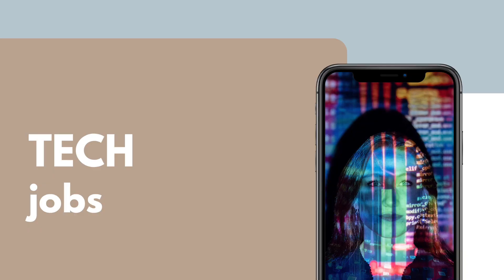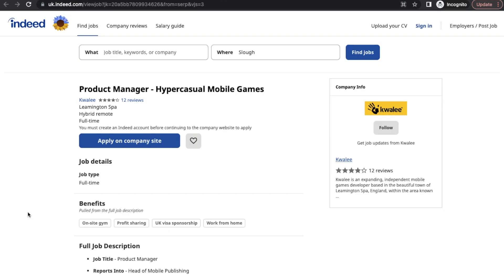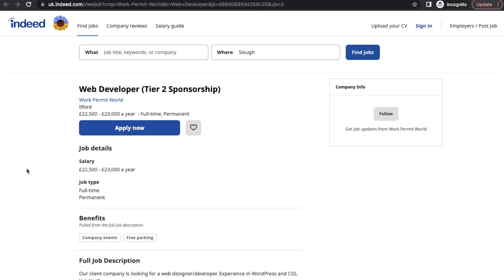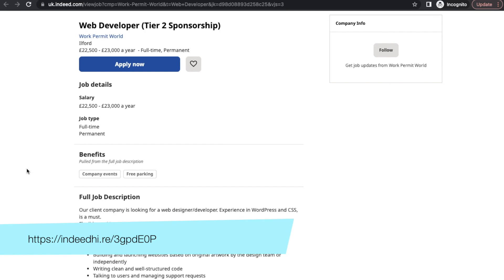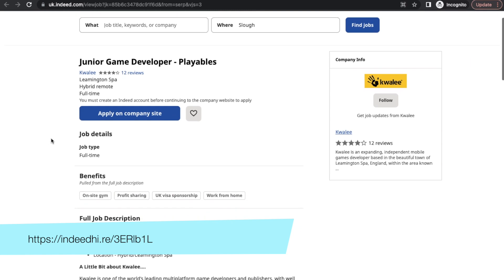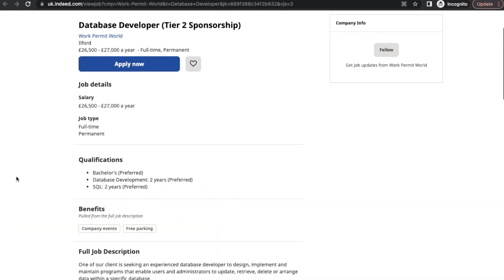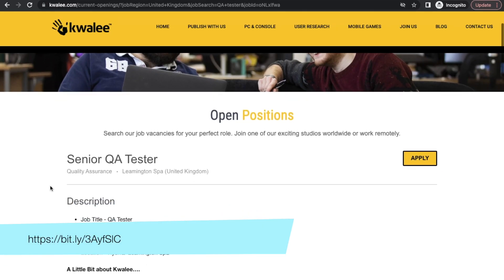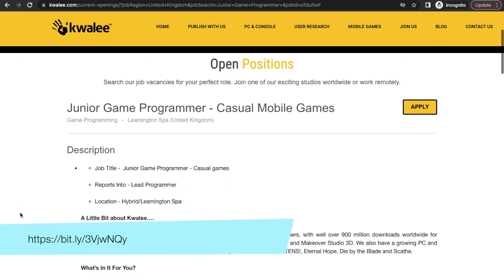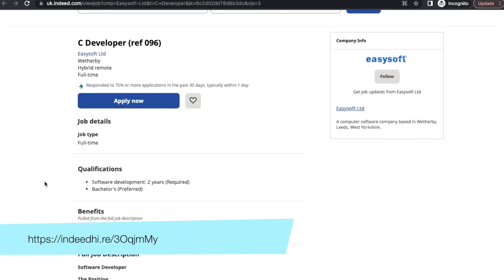Moving on to tech: Quali is hiring for a Game Programmer and also for a Product Manager; Work Permit World is hiring a Web Developer; Quali is also hiring a Junior Game Developer; Work Permit World is hiring a Database Developer; Quali is hiring a Senior QA Tester and a Junior Game Programmer; Easy Soft Limited is hiring a C# Developer.